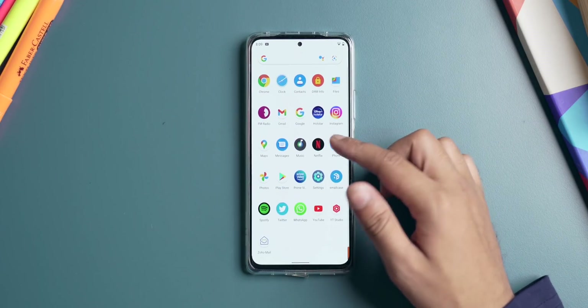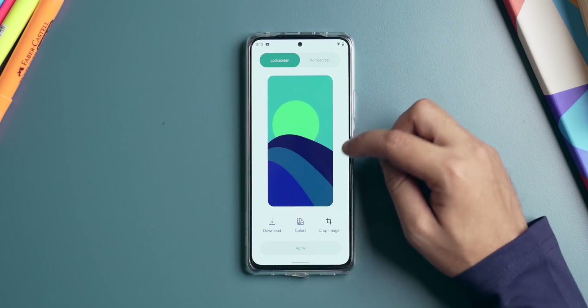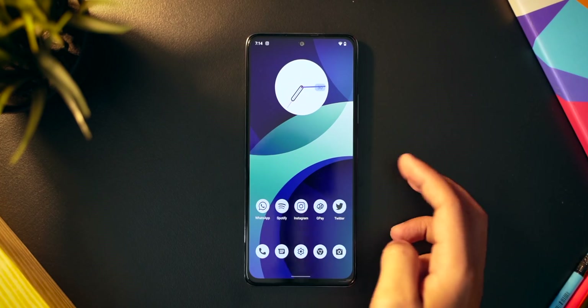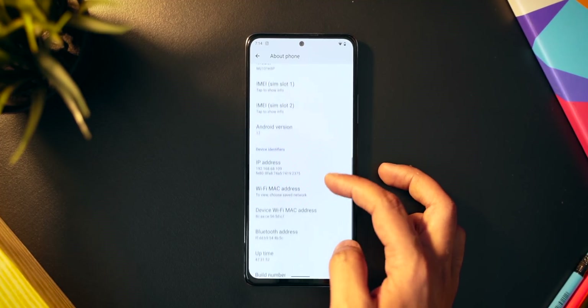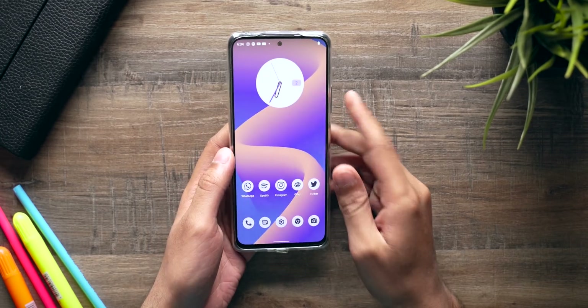Xiaomi phones have always been popular in the custom ROM development community. There are a lot of custom ROMs available for Xiaomi phones, and Xiaomi allows you to unlock the bootloader and install custom ROMs. I've tried a bunch of custom ROMs on the Redmi Note 10 Pro — most were based on Android 11, then I tried an Android 12 AOSP ROM which was good but not stable. Finally I landed on Arrow OS 12.0, based on Android 12, which works really well — stock Android 12 features, minimal, clean, no bloatware whatsoever.